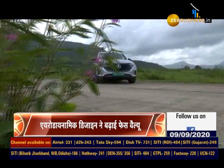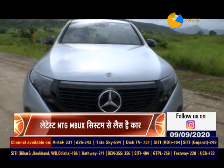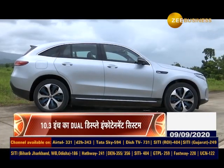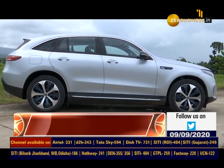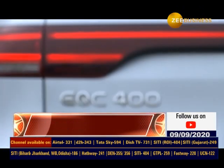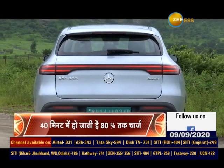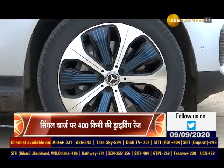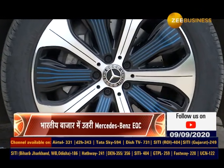इस इलेक्ट्रिक SUV के फ्रंट पर आपको एक प्रोग्रेसिव लग्जरी का फील आता है, जब आप देखते हैं इसके क्लासी क्रोम ग्रिल्स विद डायनेमिक बैजिंग. इसका ओवरऑल एरोडायनेमिक डिजाइन बढ़ाता है इसकी न्यू फेस वैल्यू. गाड़ी के रियर लुक की बात करें तो ये है सीमलेस एन सेंश्यूल. ये गाड़ी पोलर वाइट, ग्रेफाइट ग्रे मेटेलिक और हाइटेक सिल्वर मेटेलिक जैसे कई कलर ऑप्शन्स में मिलेगी. लाइट अलॉय व्हील्स में आने वाले ब्लू आउटलाइन्स बनाते हैं इसे बाकियों से अलग.